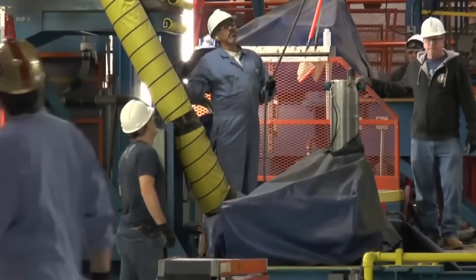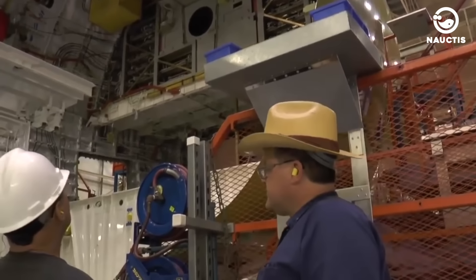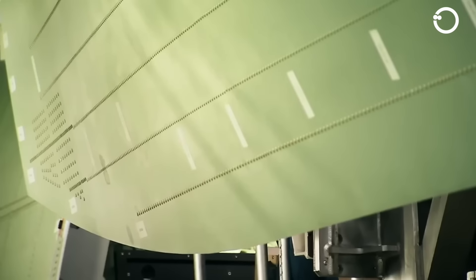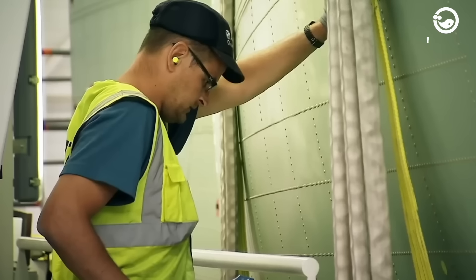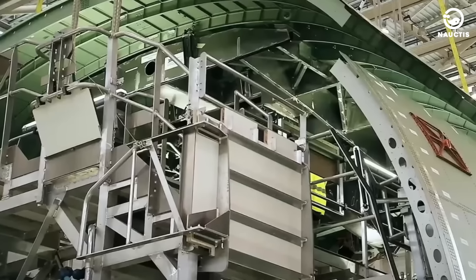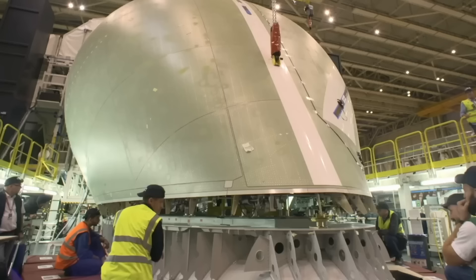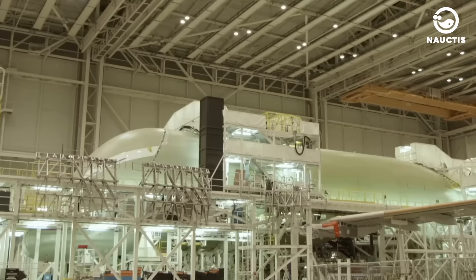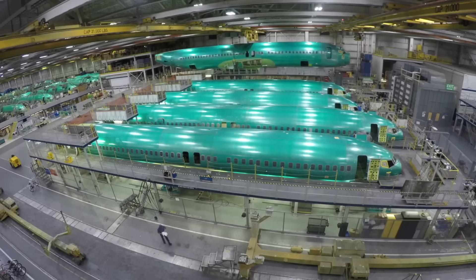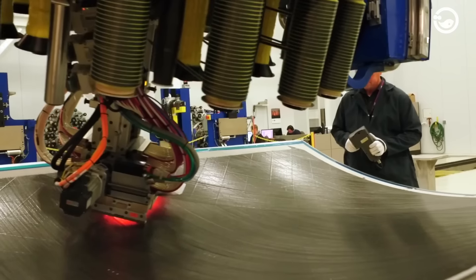One remarkable achievement of Spirit is its ability to provide Boeing with a fully integrated front fuselage structure. This section, known as Section 41, is a composite masterpiece built using state-of-the-art automatic fiber placement machines, which intricately form composite tapes to create a single fuselage section. This assembly process is optimized through Spirit Exact — the company's exclusive methodology that utilizes pre-positioned holes and an automatic rivet mounting system — enhancing efficiency and precision during assembly.